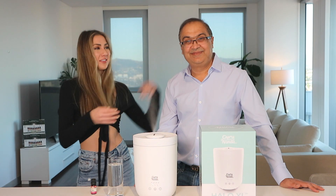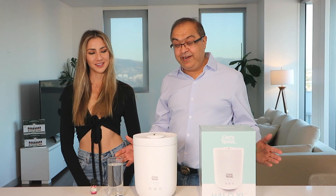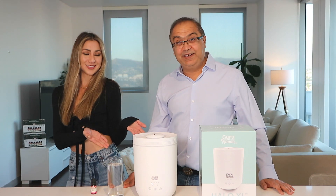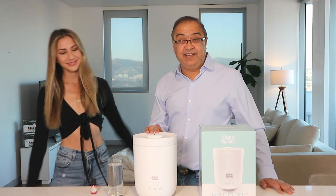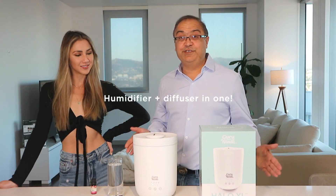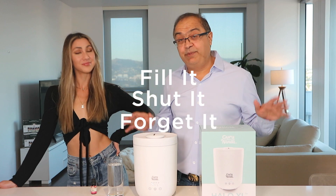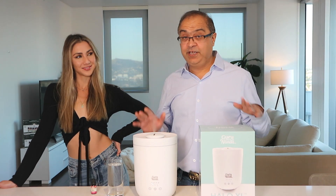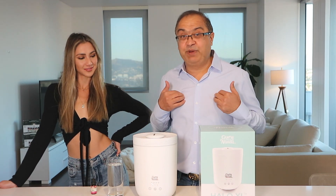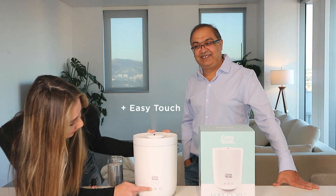Hi everyone, I'm Lauren and this is Dr. Fresh. We're super excited to introduce our brand new Halo XL — the next best thing in humidifier and diffuser combined. It is so easy to use, it's like one, two, three: fill it, shut it, forget it. With 2.5 liters of water, once you start it you don't have to worry about it — it's perfect for lazy people like myself.